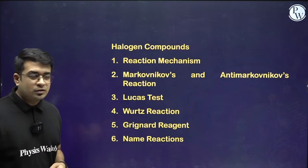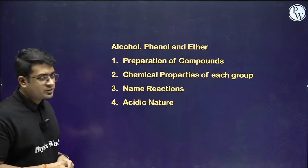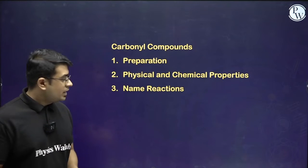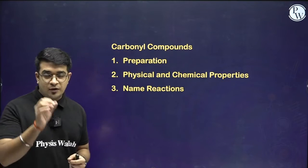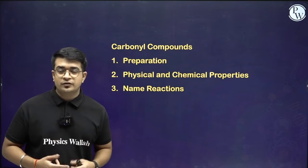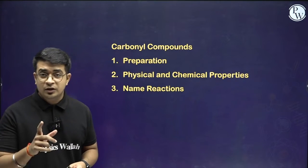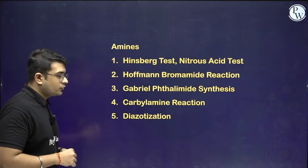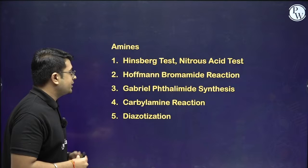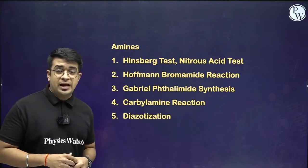There are also certain tests which are very relevant and important for alcohols, phenols, and ethers — all important topics are listed. For carbonyl compounds, this part is very important and name reactions are written. Include every name reaction, understand the mechanism and the concept behind it, and practice at least five to ten questions per name reaction. For amines, the reactions are highly specific: Hoffmann bromamide reaction, Gabriel synthesis, carbylamine reaction, diazotization, and some tests are included.